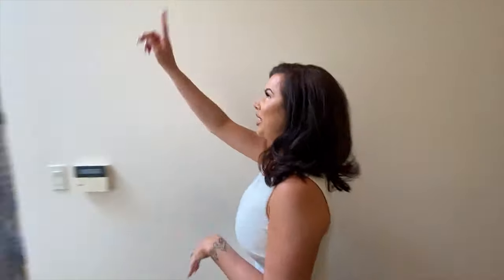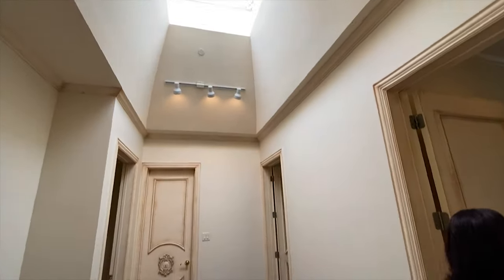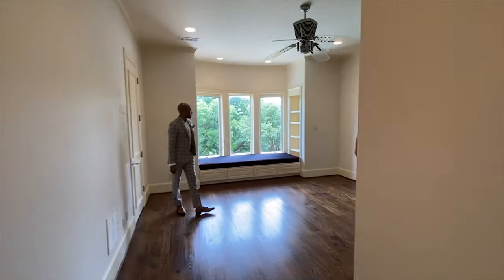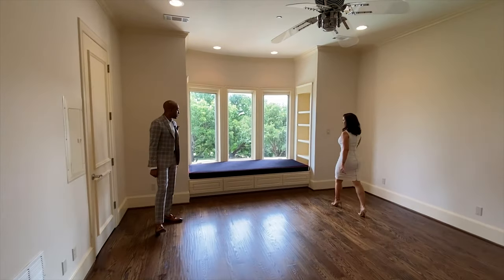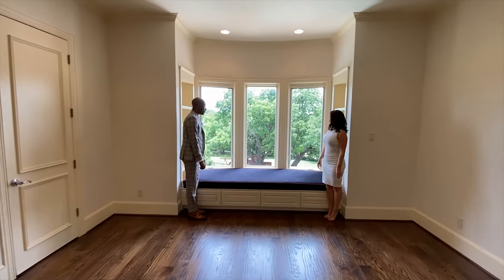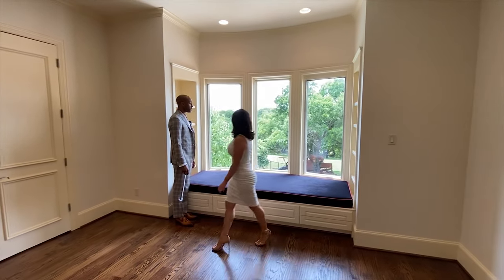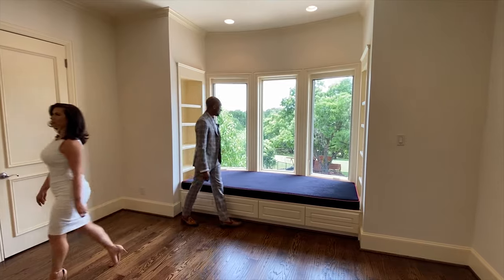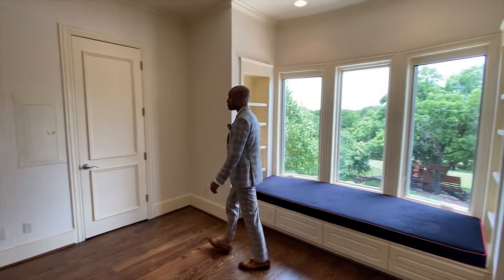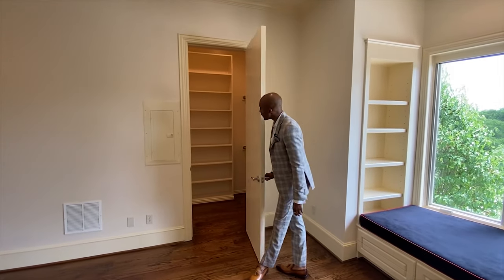And you have a really nice skylight here too, which gives you additional light — it's already a really bright home on its own. Here's another guest bedroom with a really nice seating area if you want to read, already have spaces for your books, and just take in the view. Very nice size closet for this guest room.